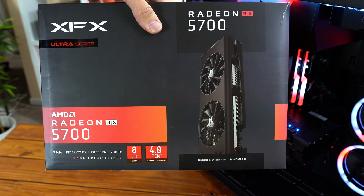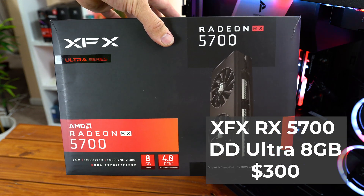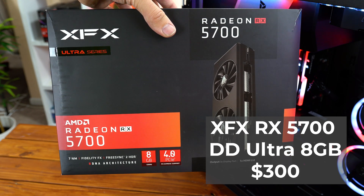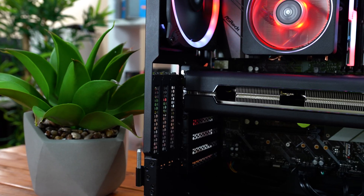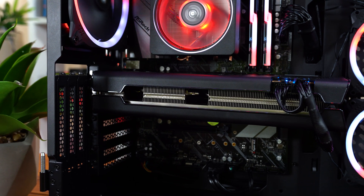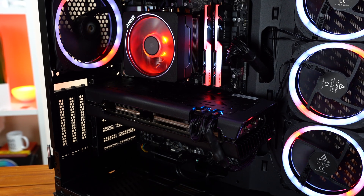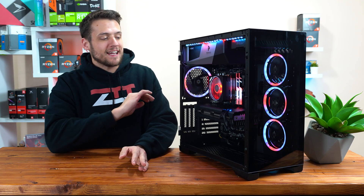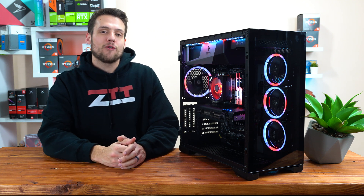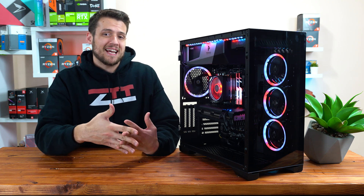The graphics card is up next, and here I chose the XFX RX 5700 DD Ultra 8GB model. Huge thanks to XFX for sending this one over — this is my first GPU sponsorship outside of Nvidia directly. This double dissipation model is all about cooling using the Ghost Thermal 2.0 design, and as you'll see in the upcoming benchmarks, this beefy GPU definitely gets some nice low temperatures. It's also rocking an all-black, clean, and minimal design, and at $300, this is about as good of a price-to-performance ratio as it gets right now.